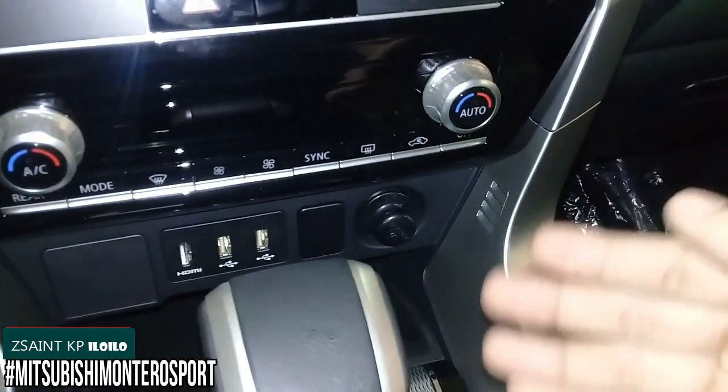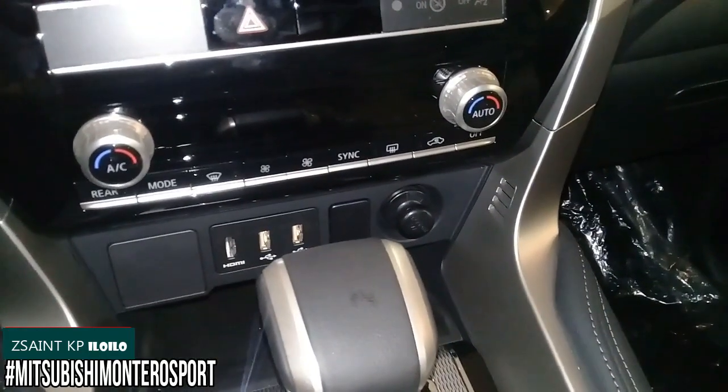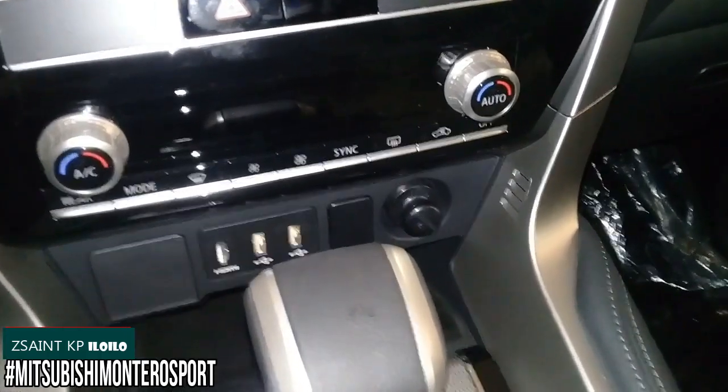The sync mode, when turned on, allows the driver's side and the front passenger side to be controlled individually. When sync mode is turned off, it controls both driver and front passenger temperature together for both sides.